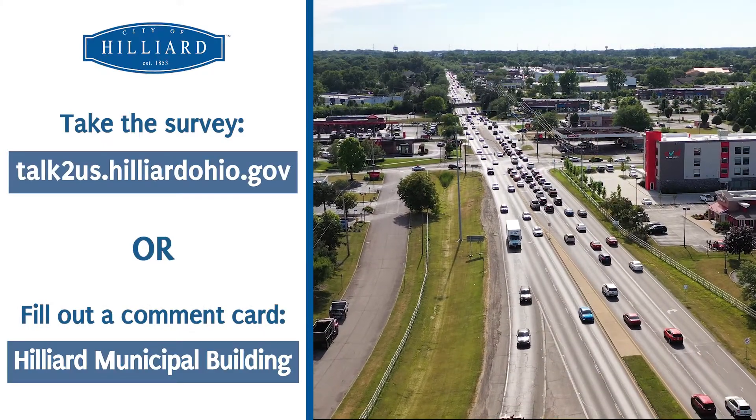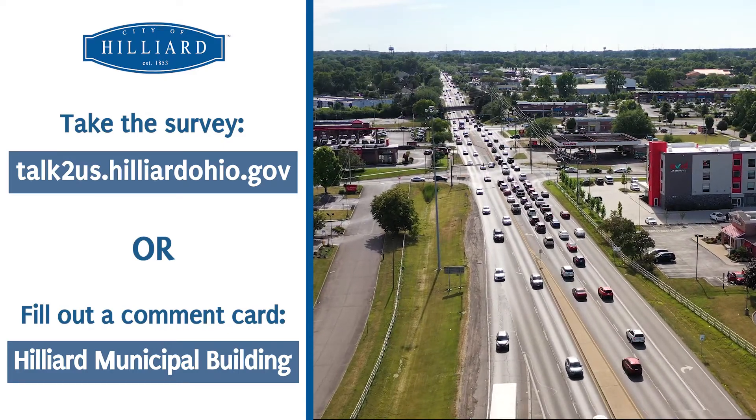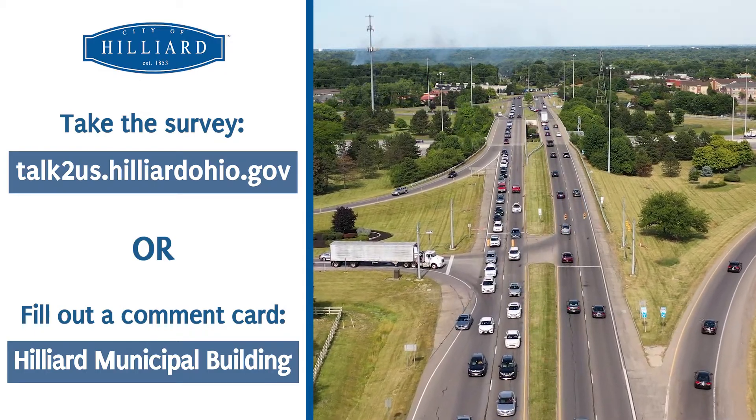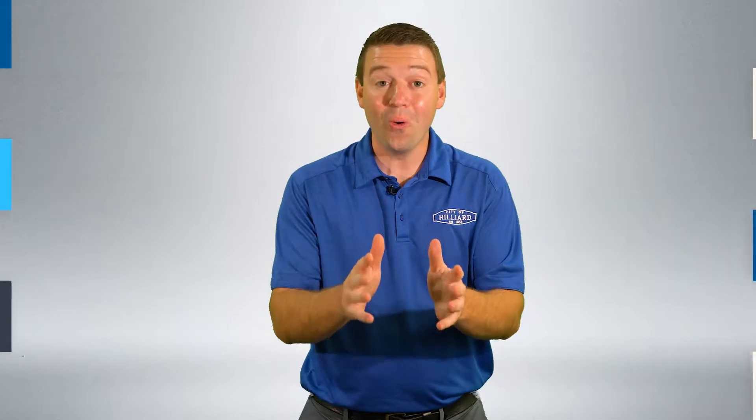To leave feedback, take the survey on our Talk to Us page online or fill out a comment card at the Hilliard Municipal Building. All those who live, work, or drive in the city of Hilliard are encouraged to participate. Your input matters and will ultimately inform our final decision.